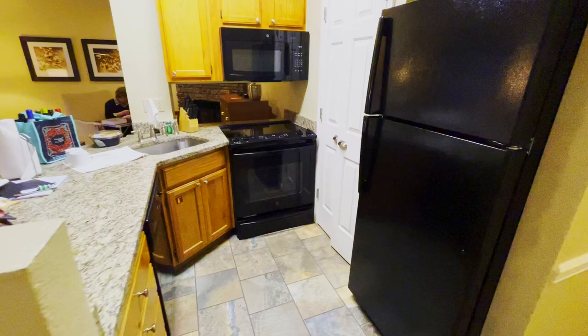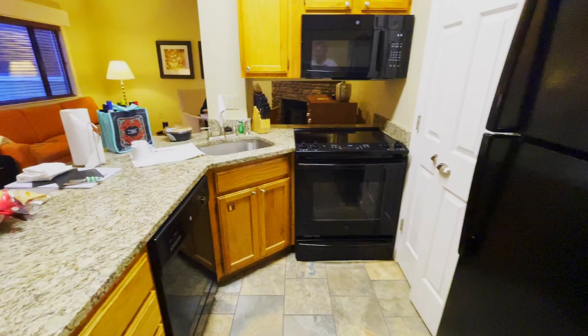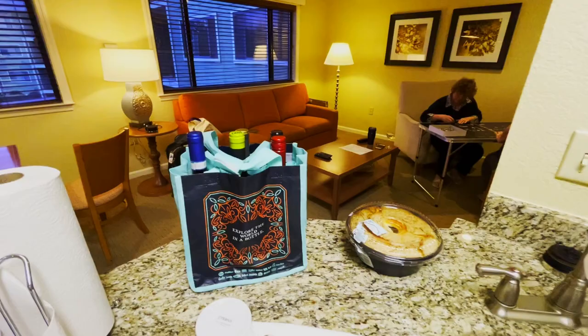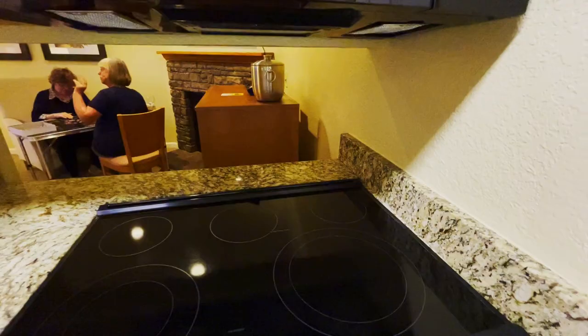We go from there to the kitchen area. We always bring our own Keurig machine and a carrier of wine — you can't get by without it. Typical range and microwave, and if you look through, you can see Virginia and her sister Peg working on their puzzle.